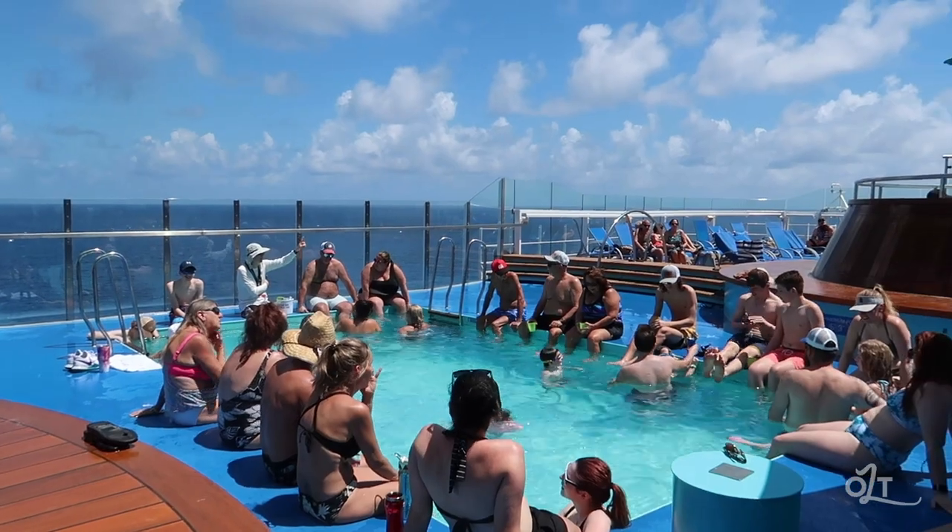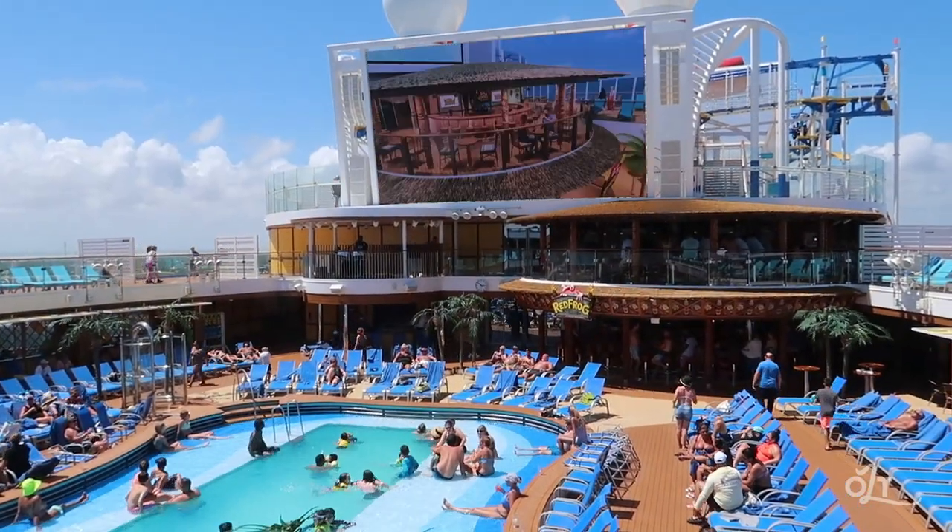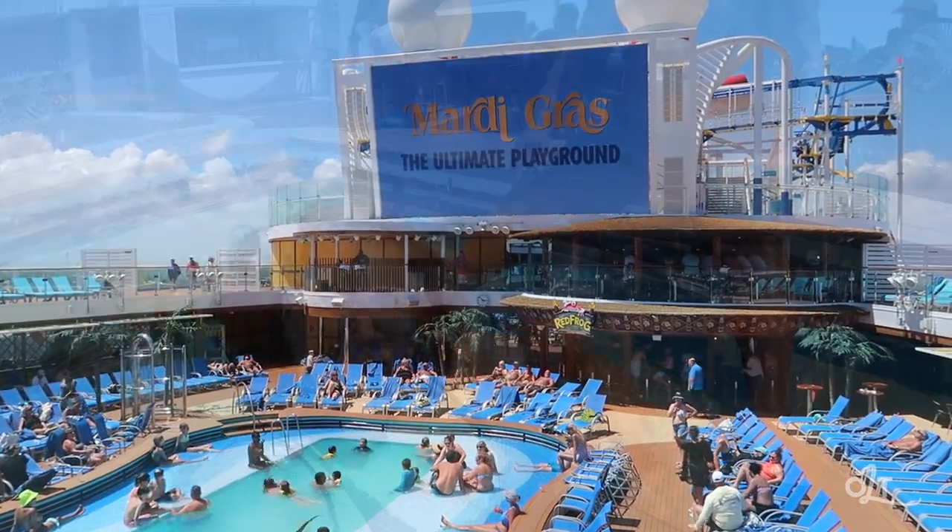There are several pools on board, though we call them 'people soup' because they feel too small for the number of guests. They have the pool near the Watering Hole and Summer Landing, the Beach Pool, the main pool, Waterworks, the Serenity deck pool, a Havana pool, and a Loft 19 pool. That sounds like a lot but they're very, very small swimming pools. With five or six thousand people on the ship, on a sea day it gets really really packed.